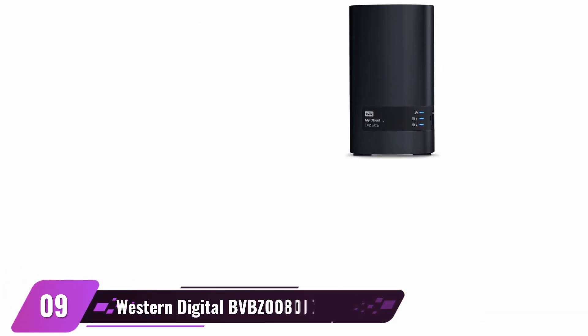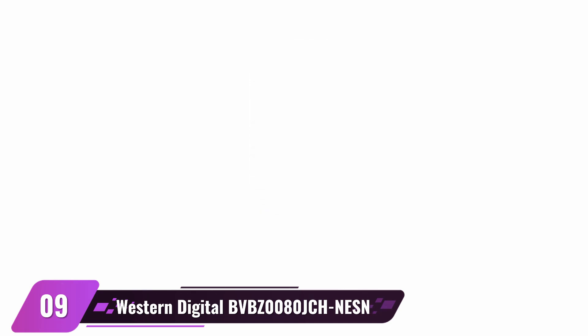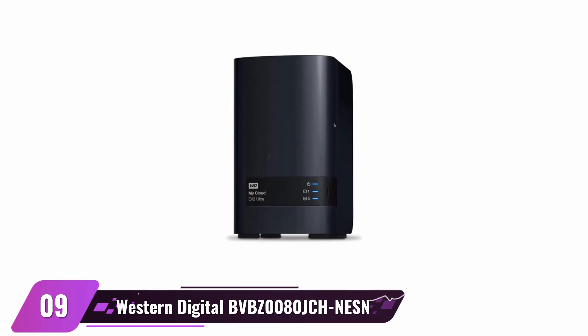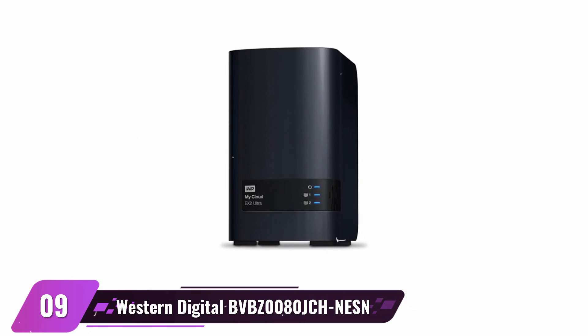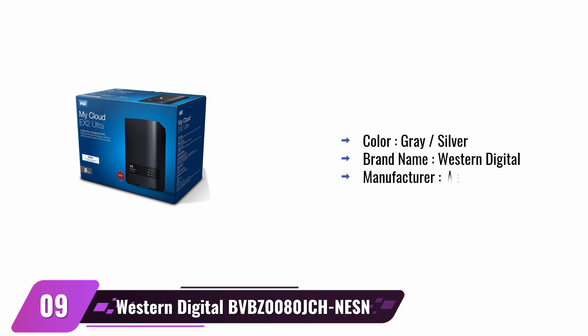Western Digital 8TB MyCloud EX2 Ultra Network Attached Storage. Are you looking for the perfect network-attached storage? This device is exactly what you need, with 8TB of space and a high-performing 1.3GHz dual-core processor that guarantees lag-free streaming. It has all the features of centralized network storage in one place so you can access data easily from any location, including automatic file syncing and folder and file sharing. With its Marvell Armada 385 processor, 1GB RAM, and an unbeatable price tag, this NAS solution will not disappoint.